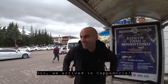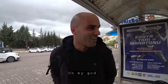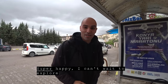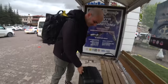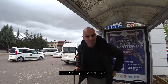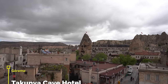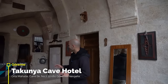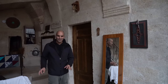We are entering Cappadocia — boy, it's beautiful! Oh my god, I'm super excited. Our very first time here, I can't wait to explore. Let's go and check the hotel. We arrived at the hotel — it looks amazing! It really feels like being in a cave. I love the decorations. Beautiful.